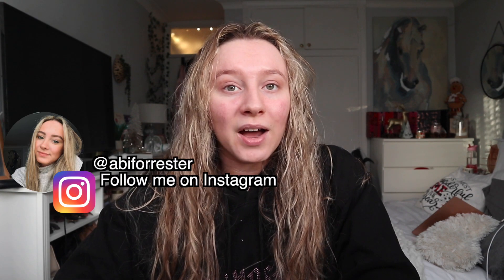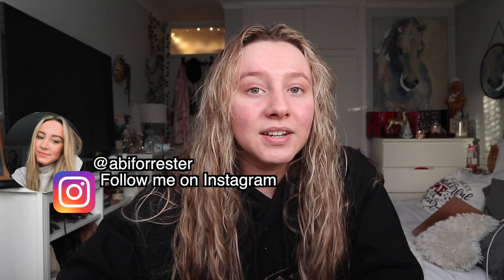Hey everyone, so today I'm doing a little get ready with me. It's currently half past two in the afternoon but I have nowhere to be today and I washed my hair, so I just figured I'd do a little get ready with me. What I'm going to do now is exactly what I would do if it was the morning. I'm basically just going to do my hair, do my makeup, and just sort of talk you through what I do rather than it being like a whole time lapse thing. So first thing I'm going to do is brush my hair.